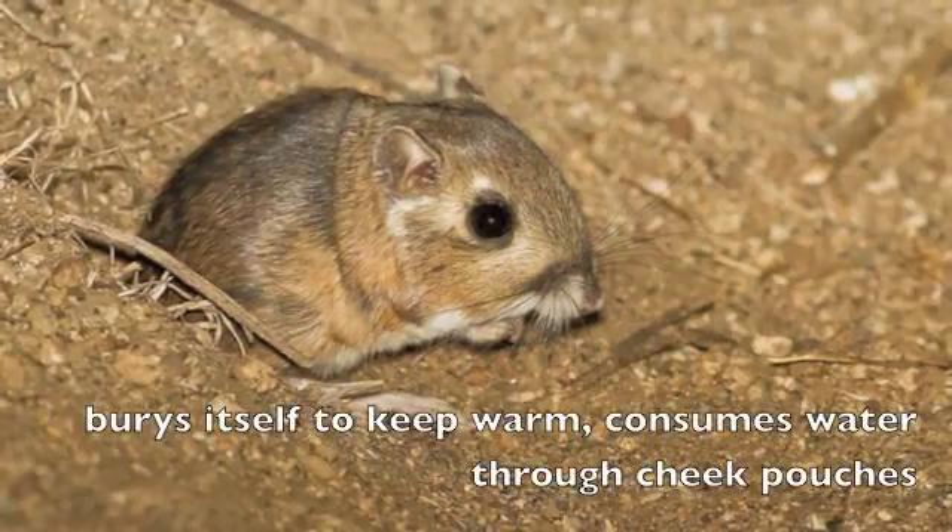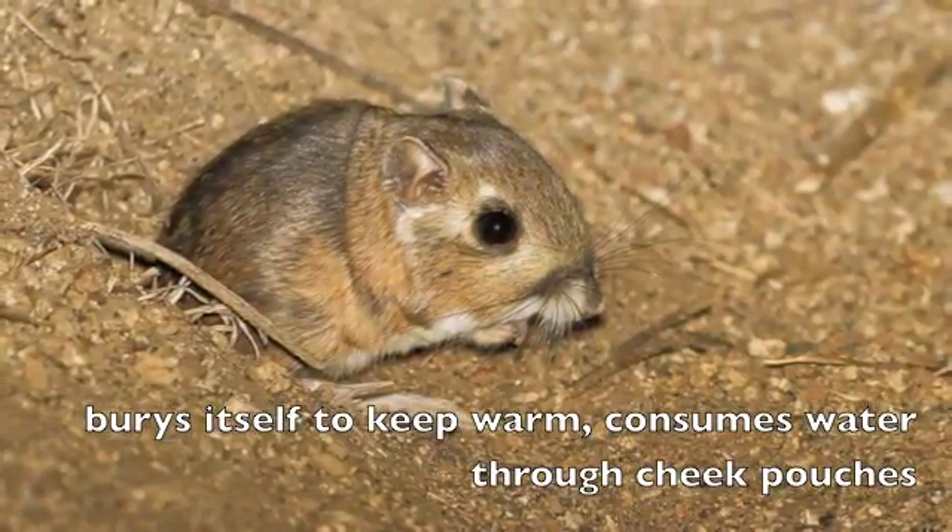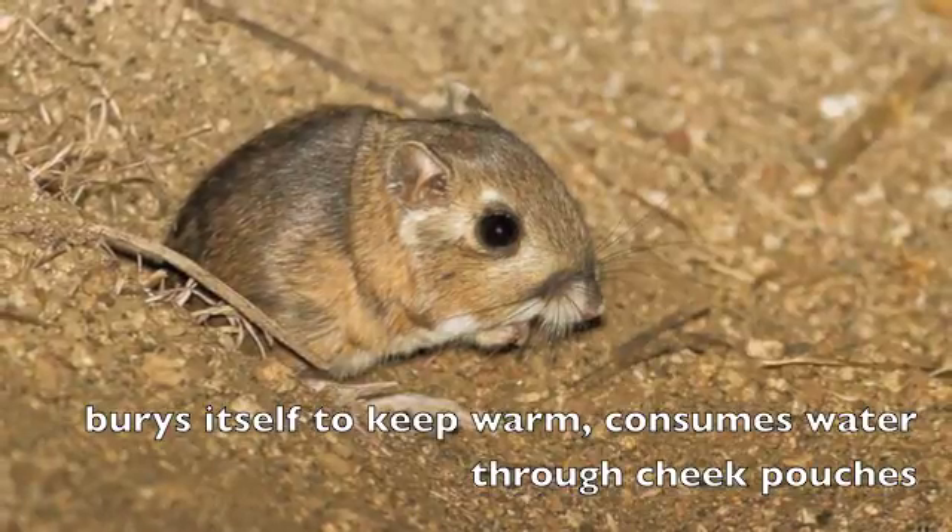The kangaroo rat buries itself to keep warm and consumes water through cheek patches to avoid having to open its mouth to dehydrating air.